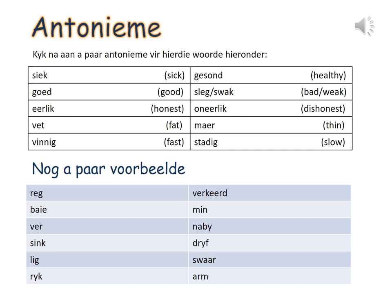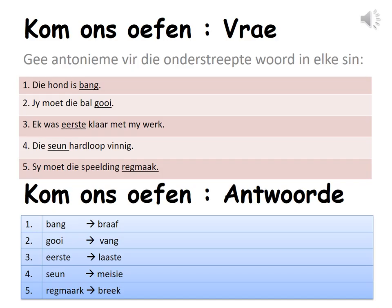Again, please don't forget to record the difficult words in your Woordeskat books and look up the meanings in your dictionaries. Kom ons oefen vrae. Let us practice questions. Gee antonyme vir die onderstreepte woord in elke sin — give antonyms for the underlined word in each sentence.